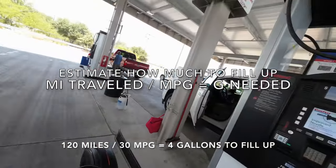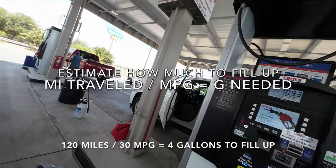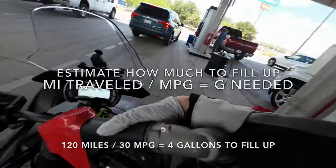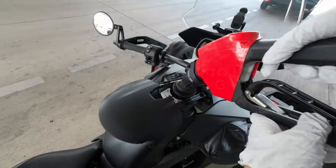For example, if I've ridden for 120 miles, I know I should fill up with approximately 4 gallons of gas. So even if it stops at 3 gallons, I will push it and get it to pump more to try to get it as close to 4 gallons as possible.